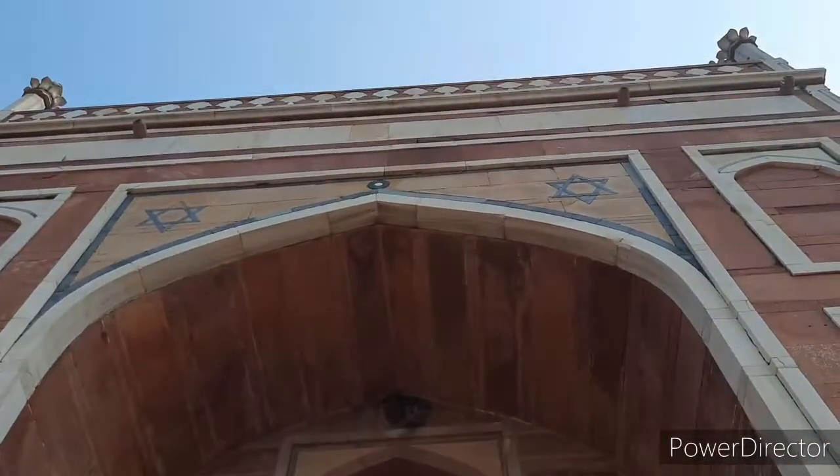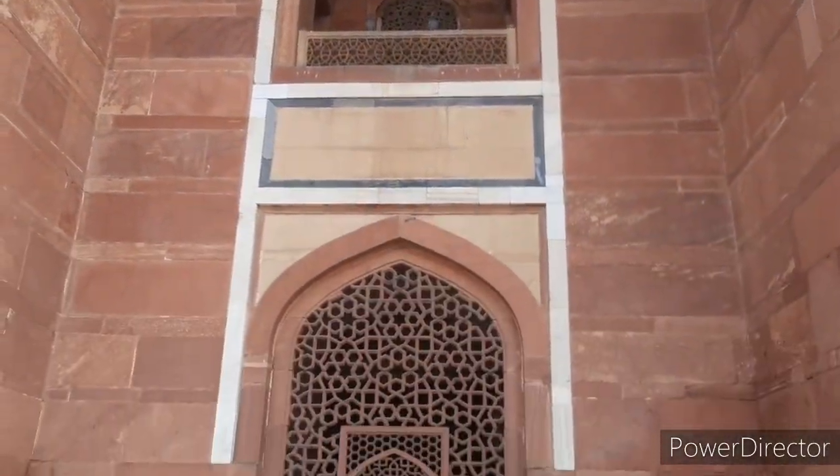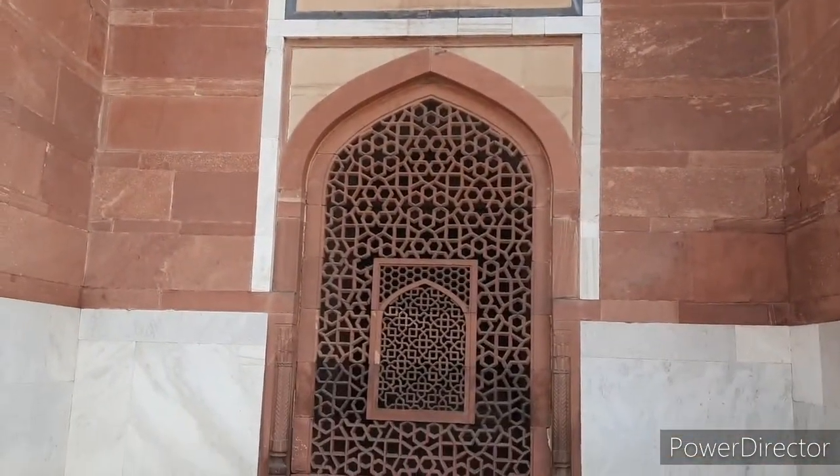Humayun's tomb was built not only in honour of the emperor — it is a symbol of the growing political and cultural might of the Mughal dynasty at that time.